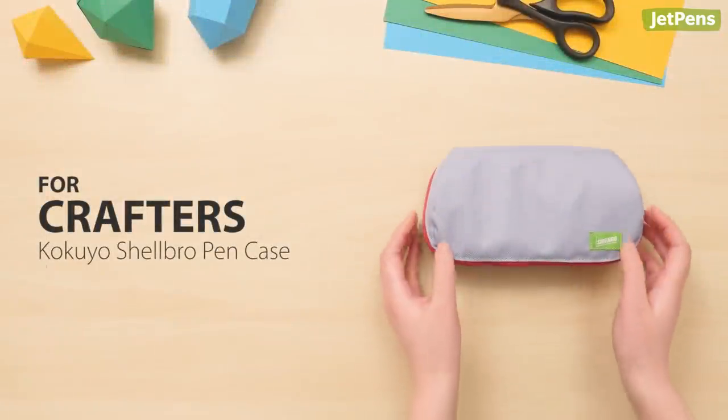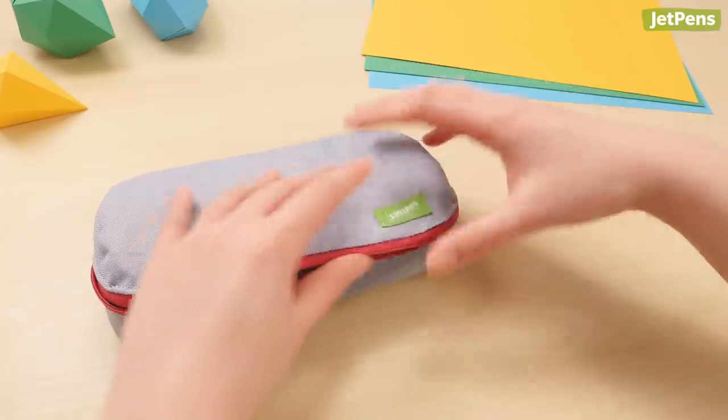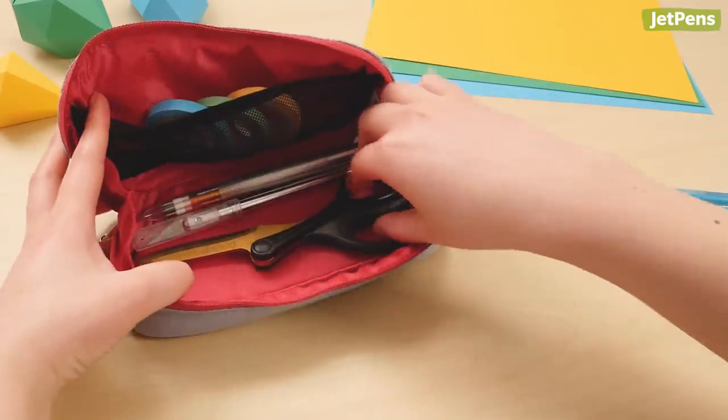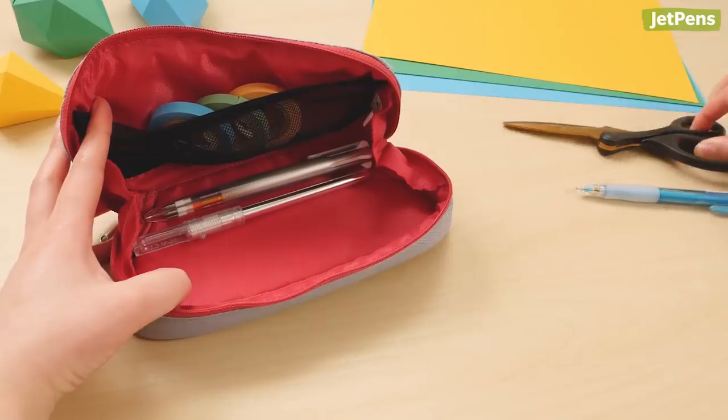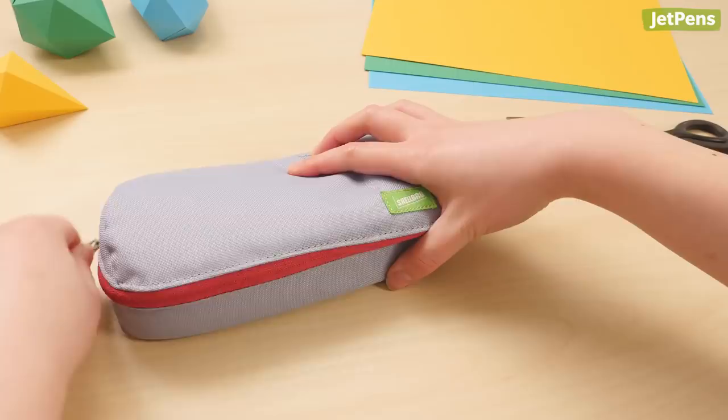For crafters, the Rumi Kokuyo Shellbro Pen Case is our recommended choice for holding all of your craft items. The tray design makes it easy to grab your tools from inside as you work. When you're done, just clamp it shut, zip it up, and you're good to go.